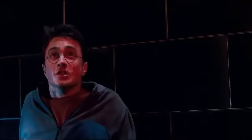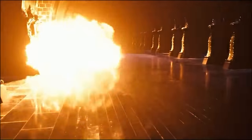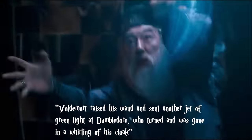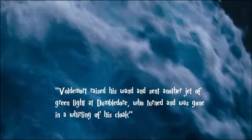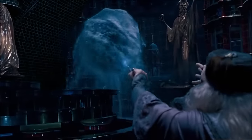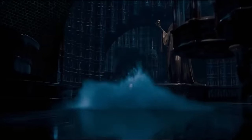In this part of the book, Voldemort actually uses Avada Kedavra a couple of times and is unsuccessful with each attempt. Page 813 states: "Voldemort raised his wand and sent another jet of green light at Dumbledore, who turned and was gone in a whirling of his cloak." In this instance, Dumbledore simply evaded the spell, which is obvious and something that others should probably also do sometimes.